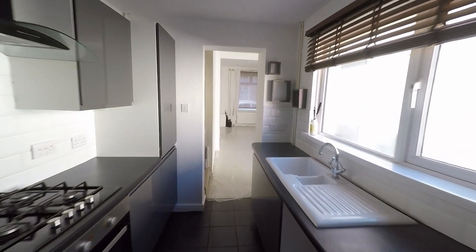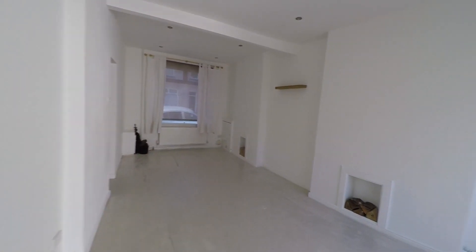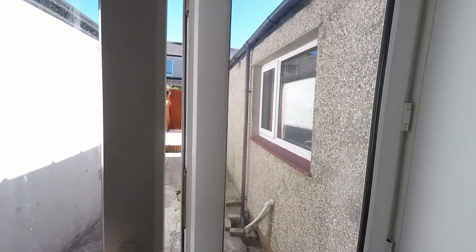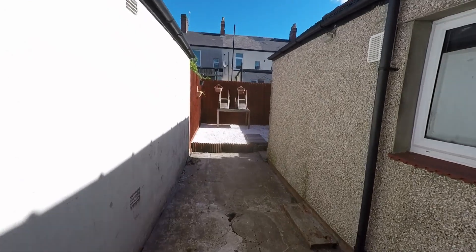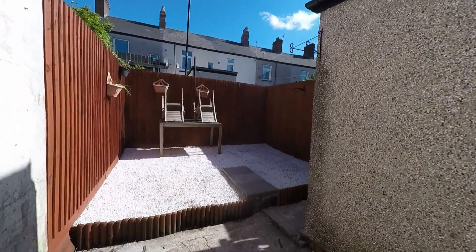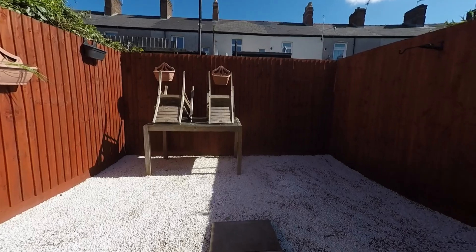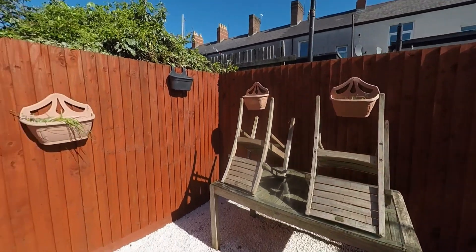Taking ourselves back through the kitchen and into the lounge diner, we now head out to the enclosed garden via those fantastic double doors — ideal especially during the summer months. We step out into this fully enclosed garden, first into a courtyard space, and once past the property itself the garden opens out with a step up to a nice comfortable seating area. Plenty of room here for outdoor furniture — a very safe space for those with children and/or pets.